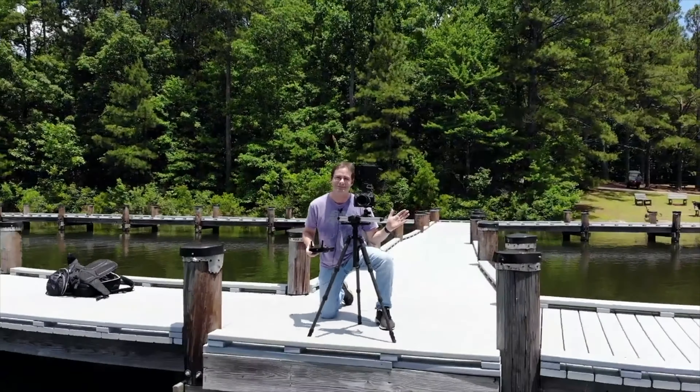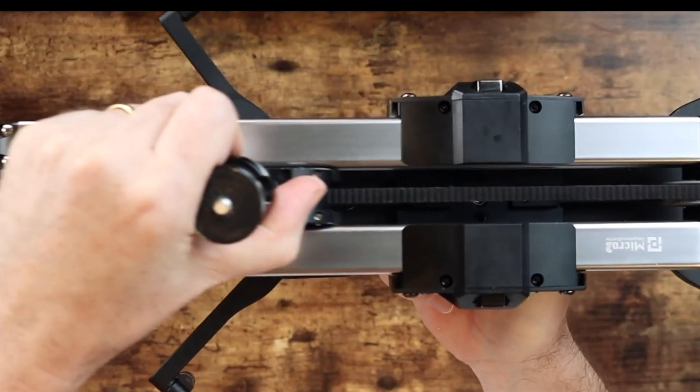Hi everyone, welcome to Pal2Tech. About six months ago, I reviewed the Zeppon Micro 2 camera slider right here on this channel. I'll have a link to that video in the description below. Be sure to check it out.